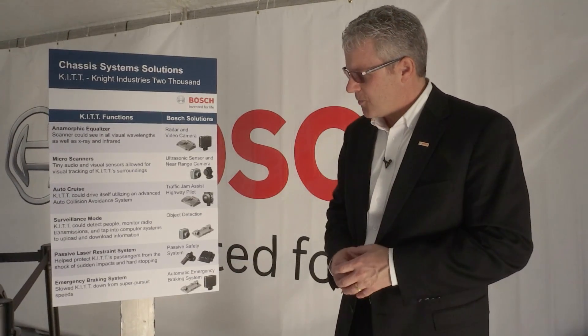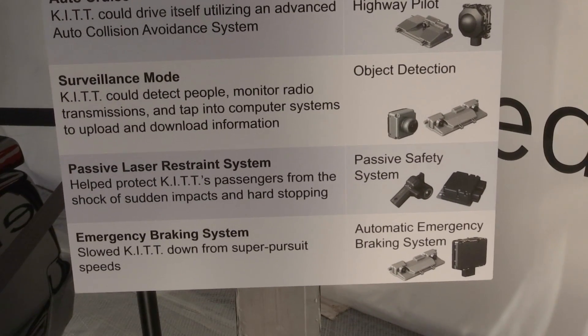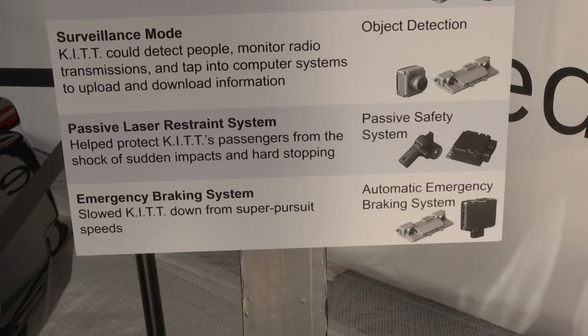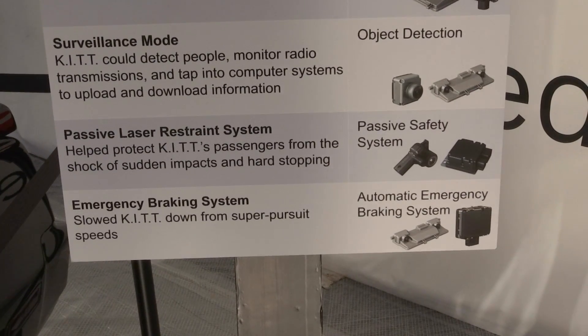And then finally, the last one — back in the early 80s in this futuristic view, they had this emergency brake system. Well, we're actually implementing that today as what we call automatic emergency braking, again utilizing our radar sensors and our mono camera.